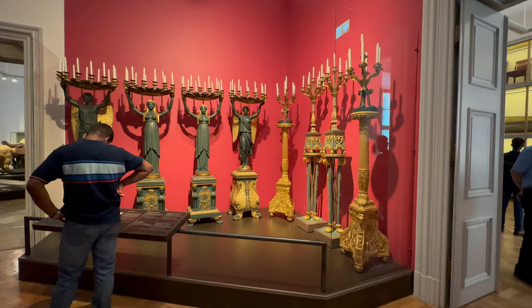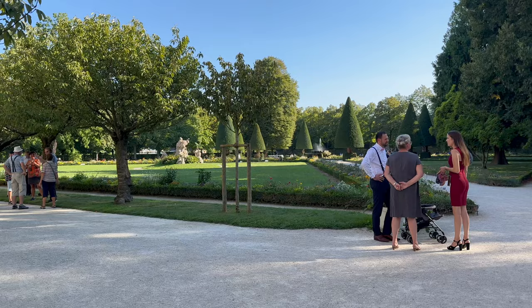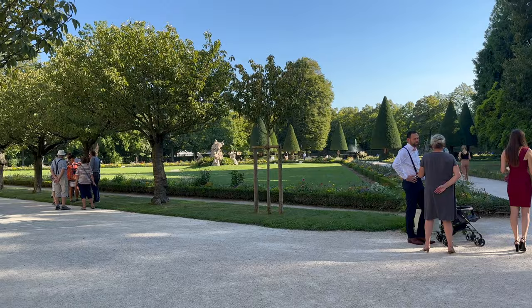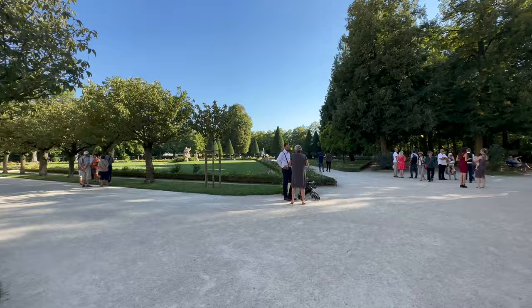We are here at the garden. The residence has a very big and beautiful garden. In the center, we have a statue — looks really good. Next to the residence, we have that area as well.